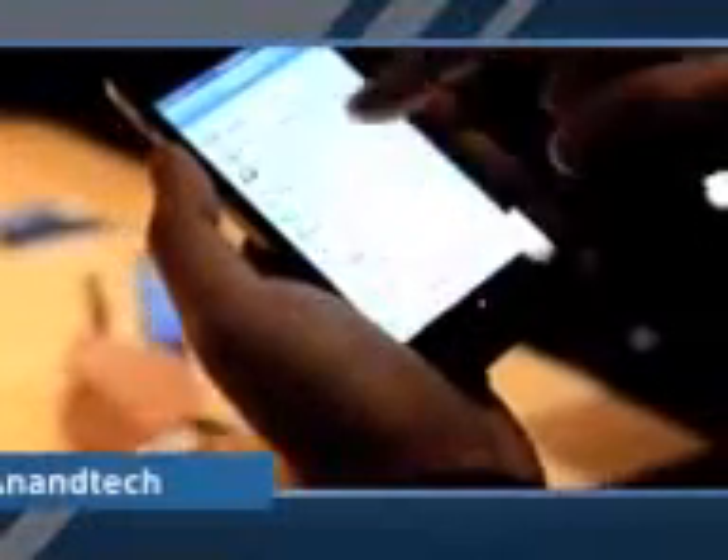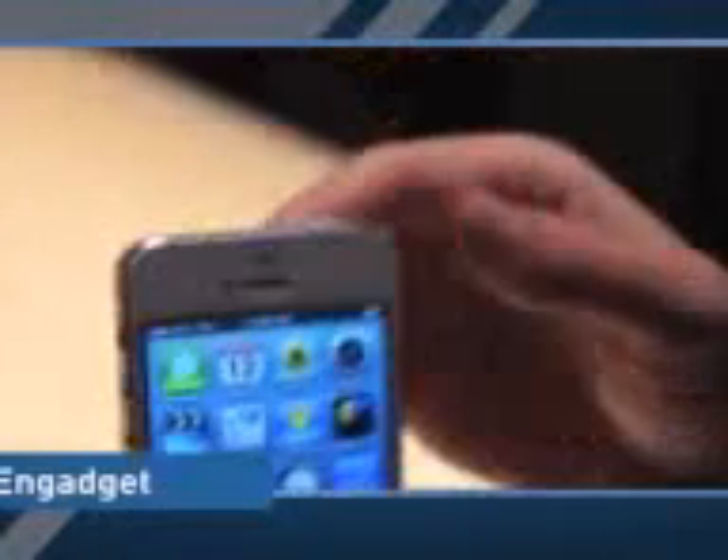The screen does look a lot brighter — it's surprisingly noticeable. The touch response is just as good with the in-cell touch. It's quite a bit thinner and lighter. It is a little bit taller, but it's kind of amazing how much lighter this feels compared to the 4S.